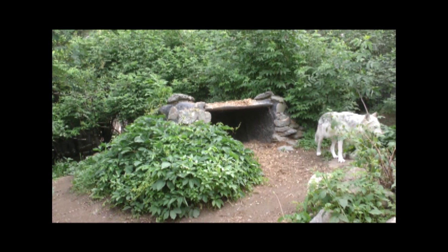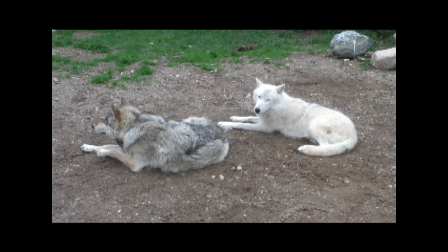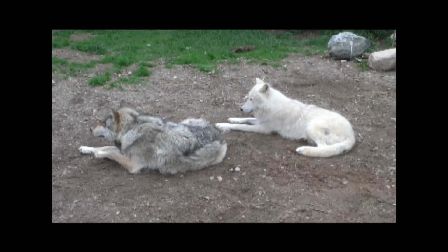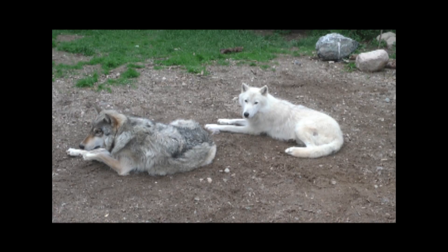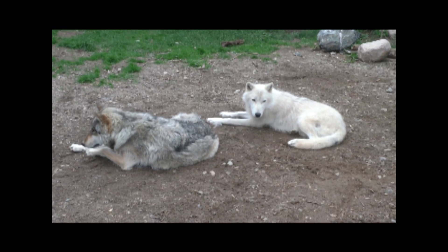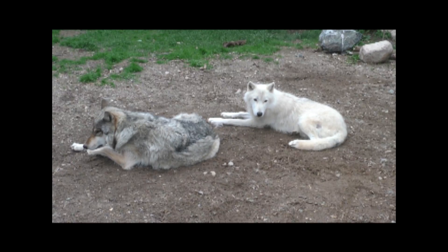Over in the exhibit pack, Boltz is far from over his shed. You can see here just the top of his back has started to shed. He's a little bit different in that he doesn't really allow much brushing — he's a little bit shy of handler interactions.